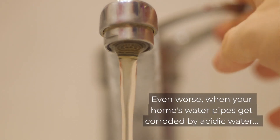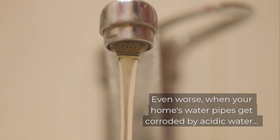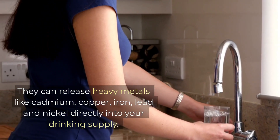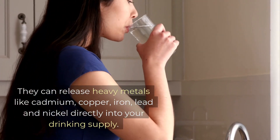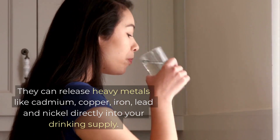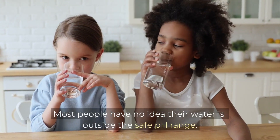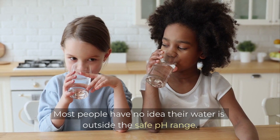Even worse, when your home's water pipes get corroded by acidic water, they can release heavy metals like cadmium, copper, iron, lead and nickel directly into your drinking supply. The scary part? Most people have no idea their water is outside the safe pH range.